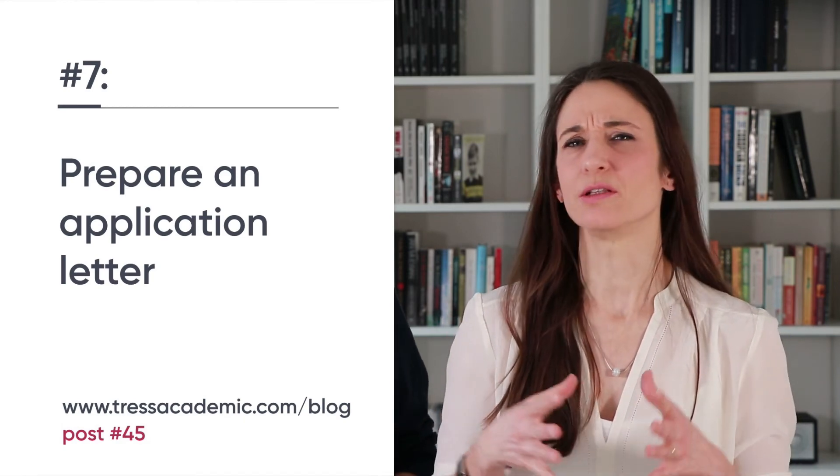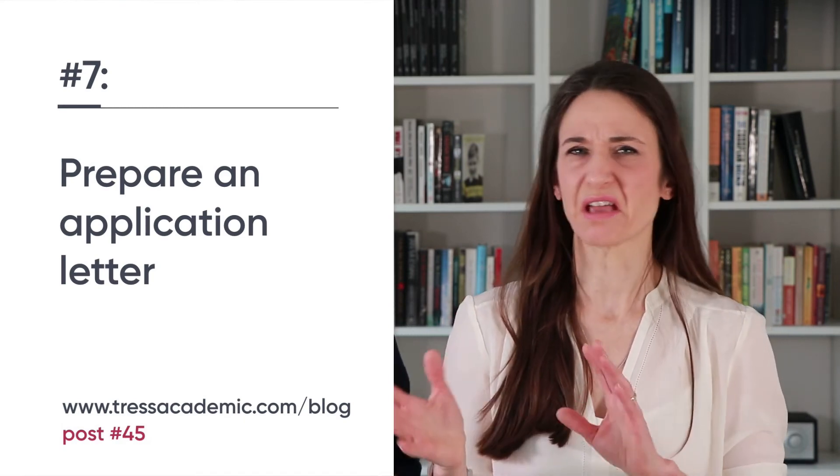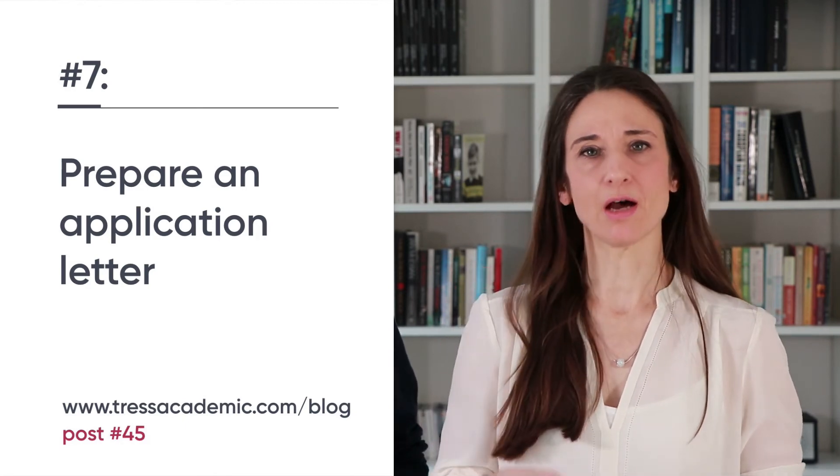Number seven: prepare an application letter. Are you about to hunt for a new academic job in the next eight to ten months? This is a perfect time to get a first draft of your application letter. We created an expert guide that tells you in detail how to avoid the most common mistakes. You'll find it by following the links in blog post number 45.